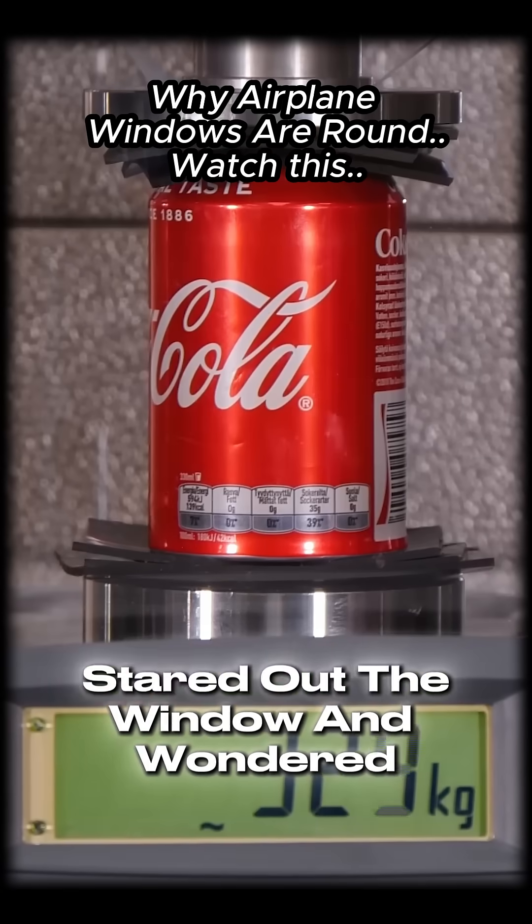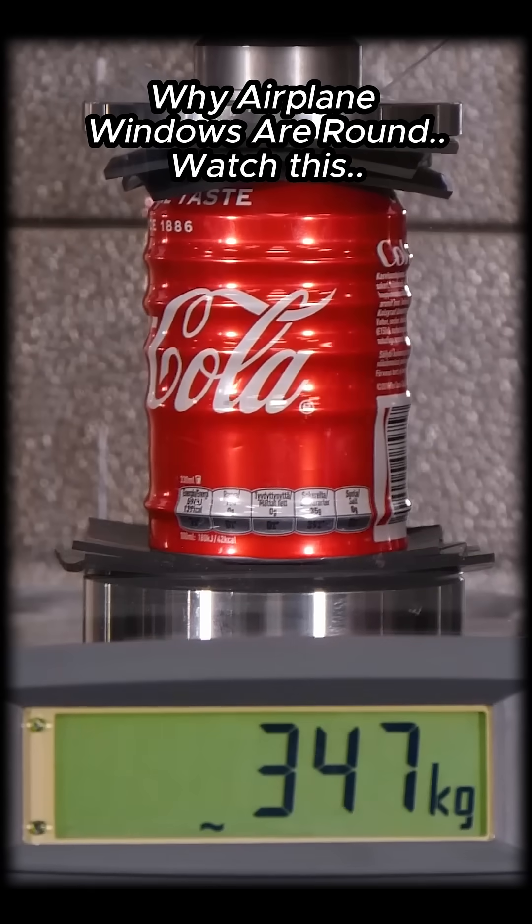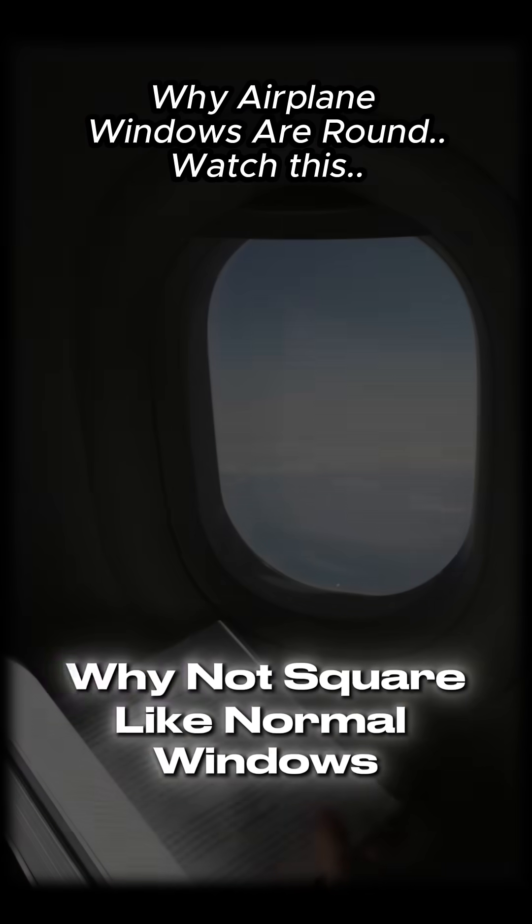Have you ever sat on a plane, stared out the window, and wondered, why is this thing round? Why not square like normal windows? Well, the reason is terrifying.